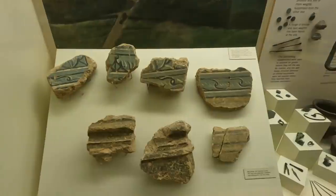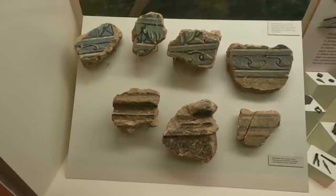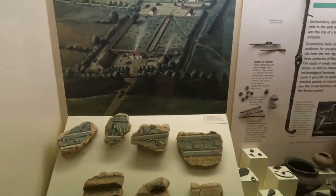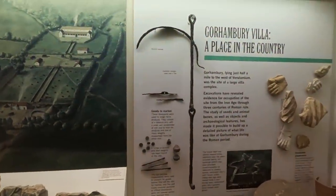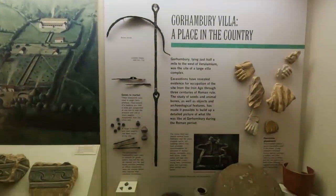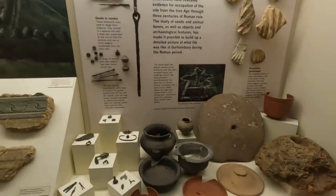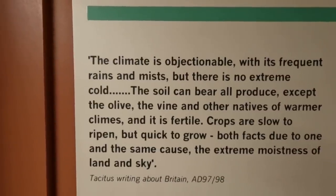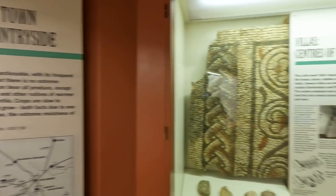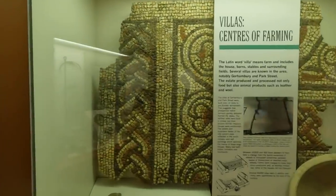That's from Gorhambury Villa. Some of the wall plaster. Gorhambury Villa — a place in the country. They had a bathhouse there. Centers of farming — the mosaic.